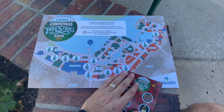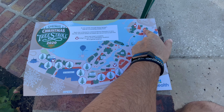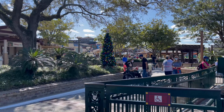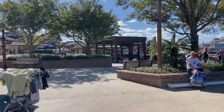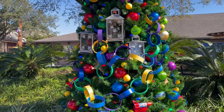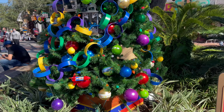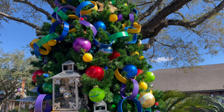To start, I am sitting near the Earl of Sandwich, right around here. So we're going to start with this tree right here. Here's our first tree — looks like this is the Toy Story tree. See the sheriff ornaments — all sorts of really fun ornaments here on this Toy Story tree.